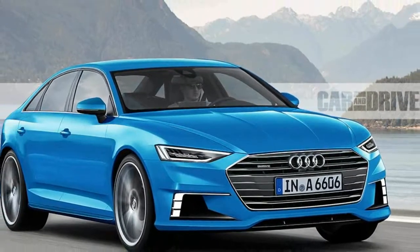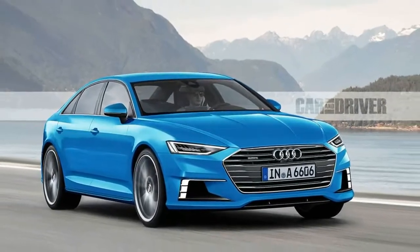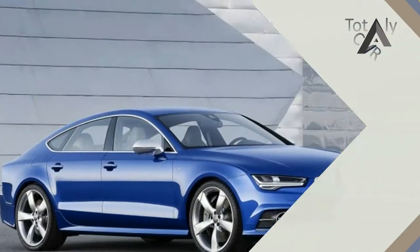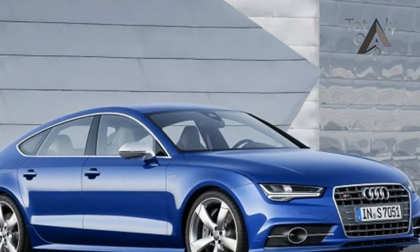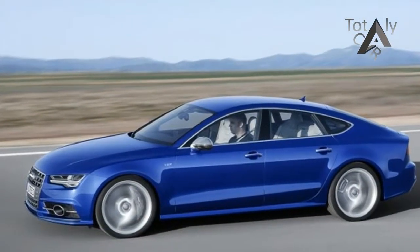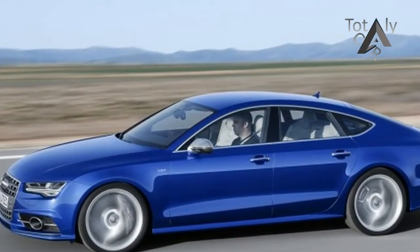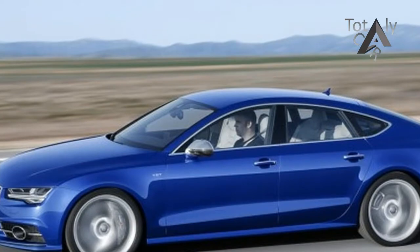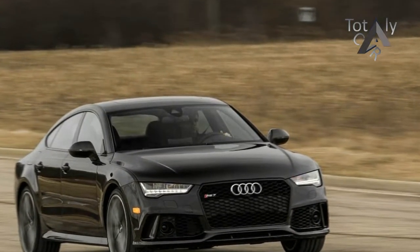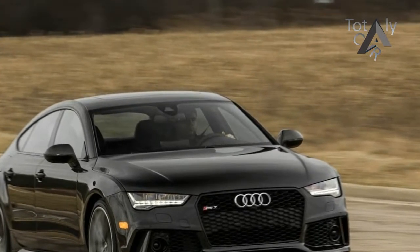0-60 mph takes just 3.2 seconds, 0-100 mph requires 7.3, and the quarter-mile zips by after 11.3 seconds, at which point the RS7 is traveling 125 mph. Those figures are 0.2, 0.5, and 0.3 seconds better than the standard car, and the quarter-mile trap speed is 2 mph faster.